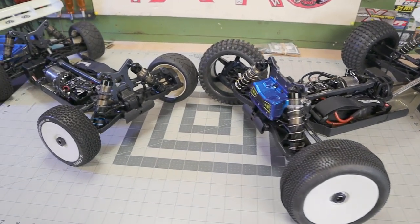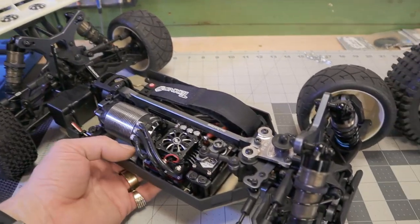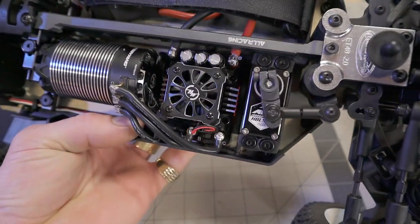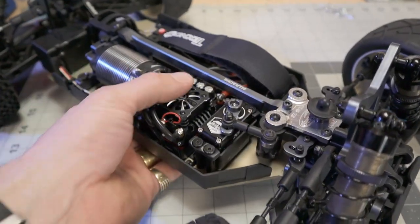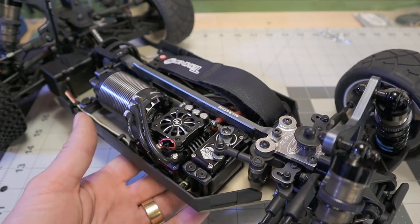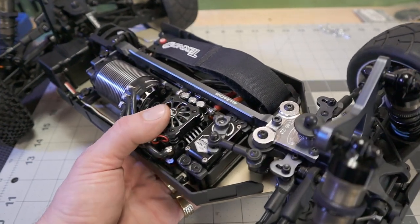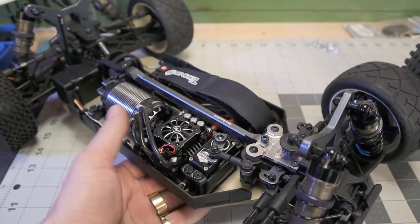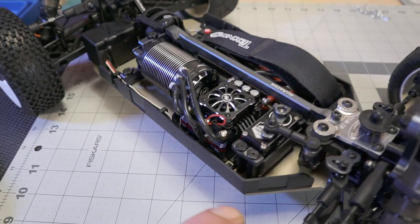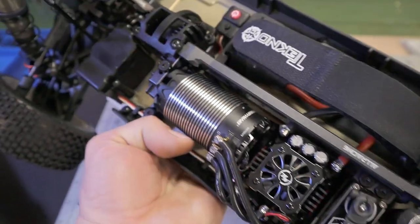Just look at that - just as sexy with the bodies off. I'll start with the electronics. I went with the Hobbywing XR8, 6S capable adjustable BEC - pretty much a Max8, fully censored. Hobbywing's only censored 6S ESC. It's got the specs of a Max8 but a good amount more features, more tuned and set up for a race scenario. It's just an amazing little ESC. I got that paired with the Hobbywing 4274 G3.